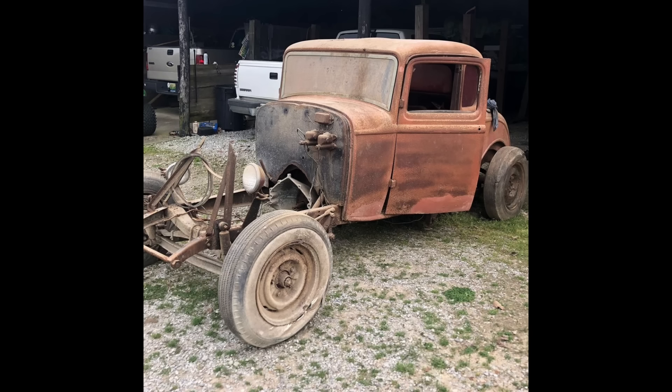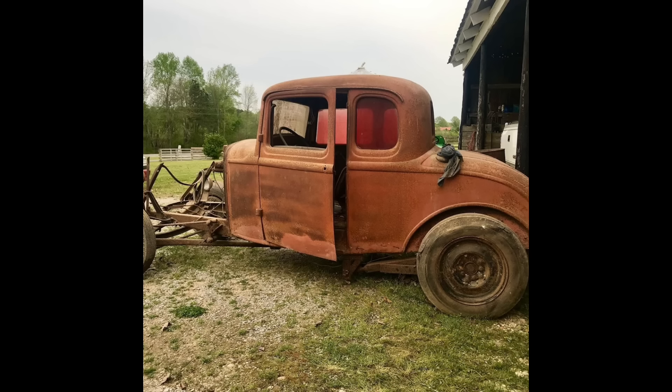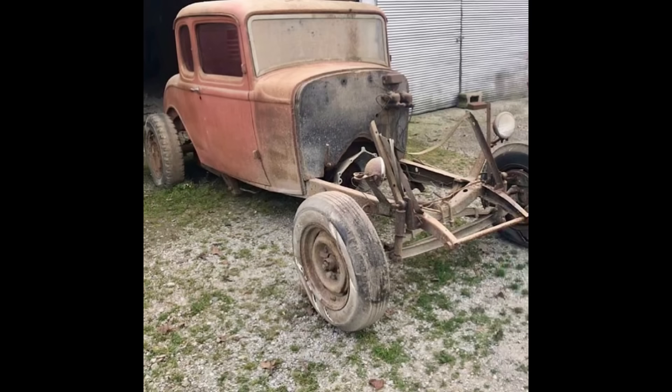I remember thinking, what a great find. What a lucky guy. Never dreaming that years later, the same car would end up in my shop in East Tennessee. I also remember thinking it's a channeled car, like an old 50s hot rod, but also it looks like it has orange plexiglass windows, like a gasser. So I was a little confused as to exactly what it was.